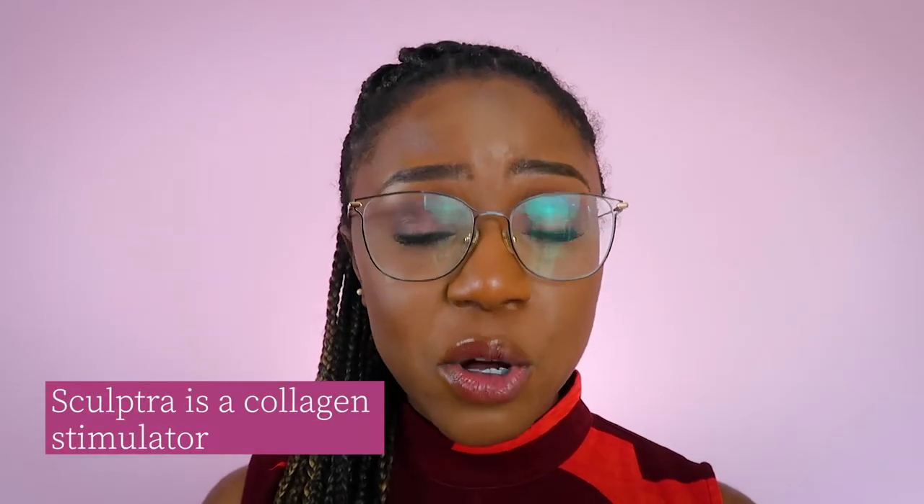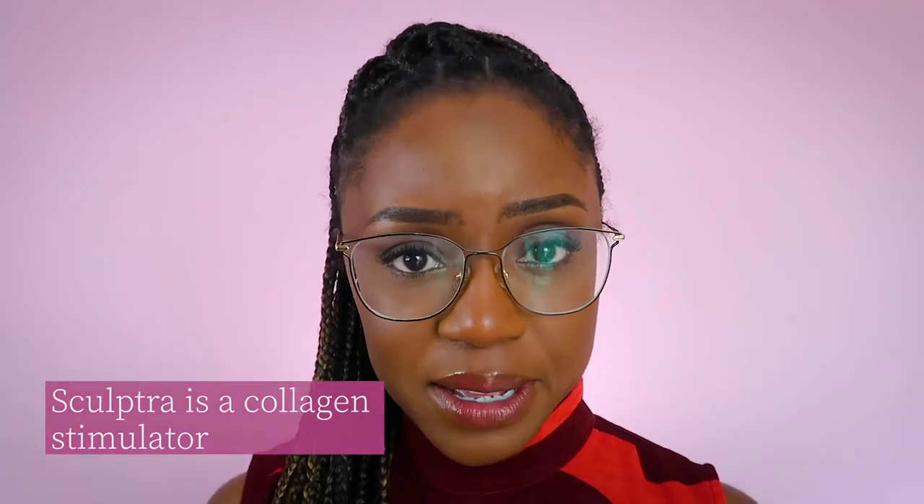This is the key difference between Sculptra and other types of filler. As a result, you tend to get a much more natural result with Sculptra because it's your body's own collagen that's filling up the area, rather than an artificial filler or silicone or cement as with some horror stories. The other good thing about Sculptra is that it can be used in other body parts like your face, neck and arms.